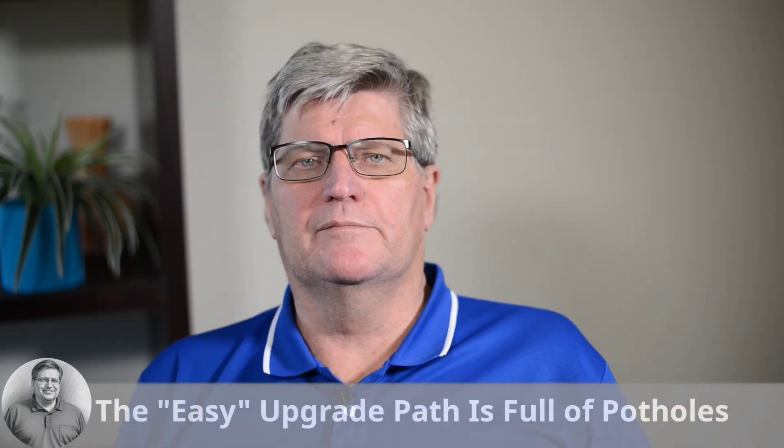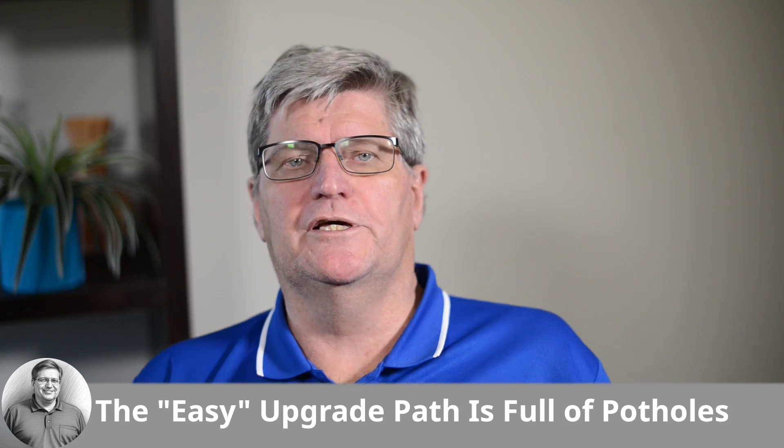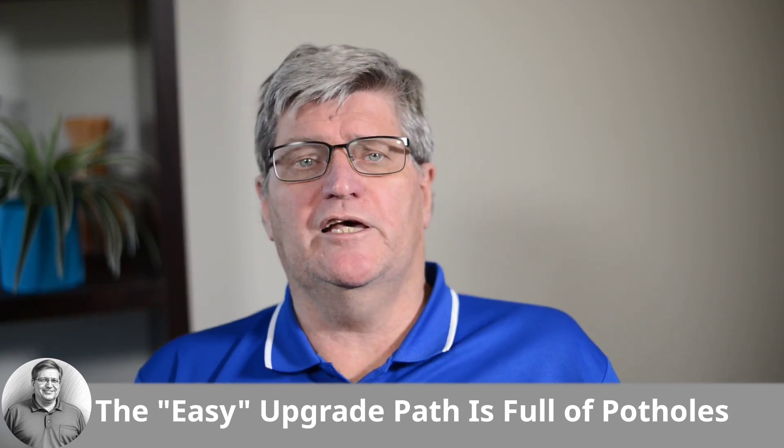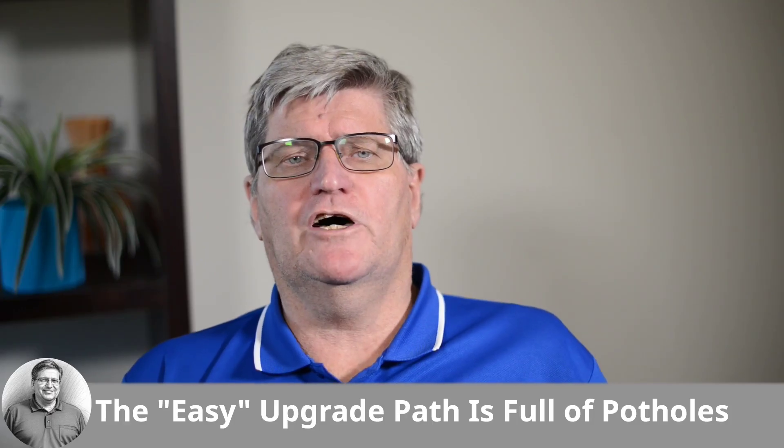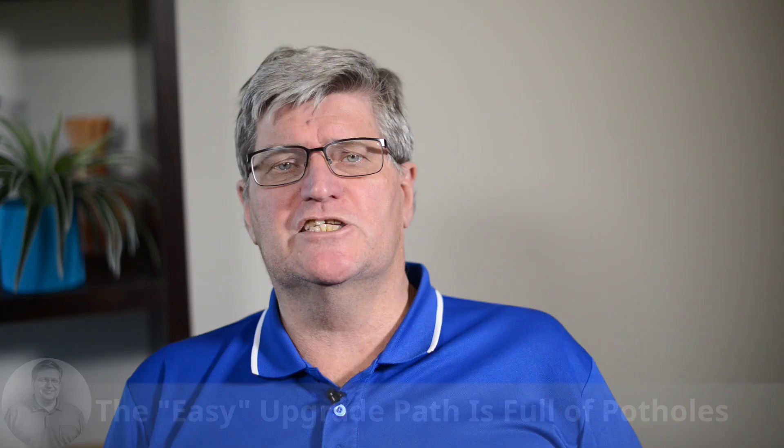Section three, nightmare number three: the easy upgrade path is full of potholes. If you look online, the advice for upgrading from Debian Bookworm to Trixie sounds dead simple — just edit your sources.list, change Bookworm to Trixie, run an update and an upgrade. Sounds like a five-minute job, right? For a basic desktop it often is, but for a real-time system like LinuxCNC, this simplicity can be a mirage.